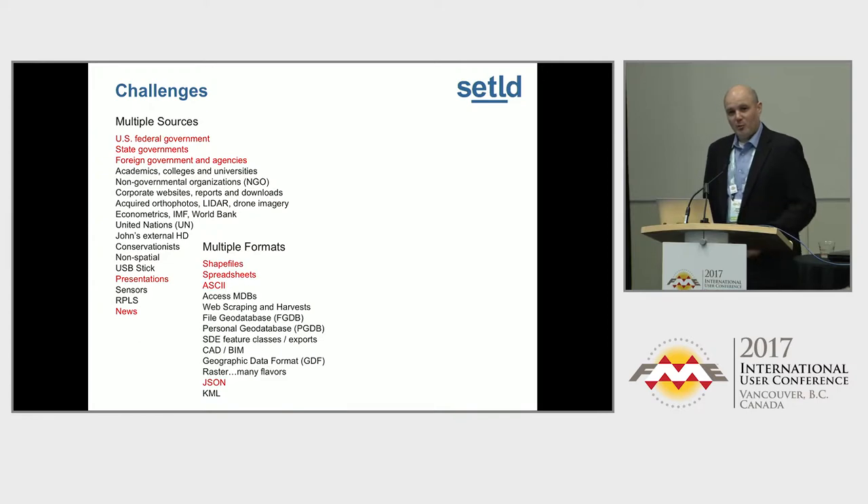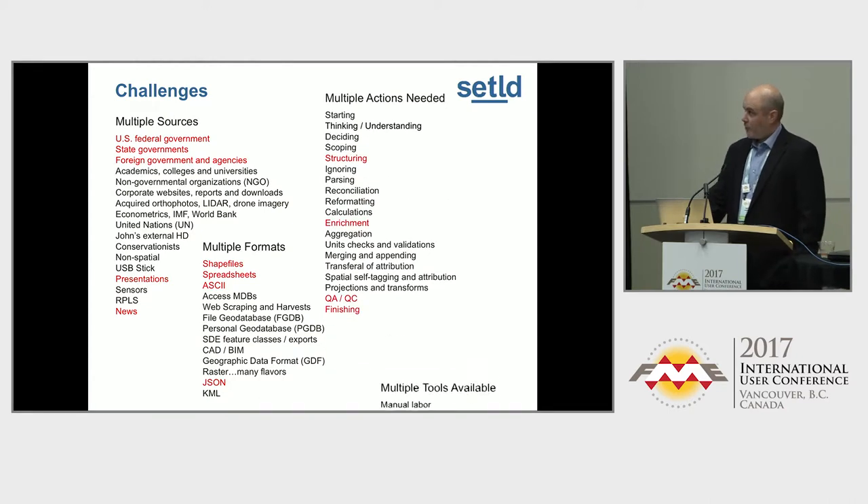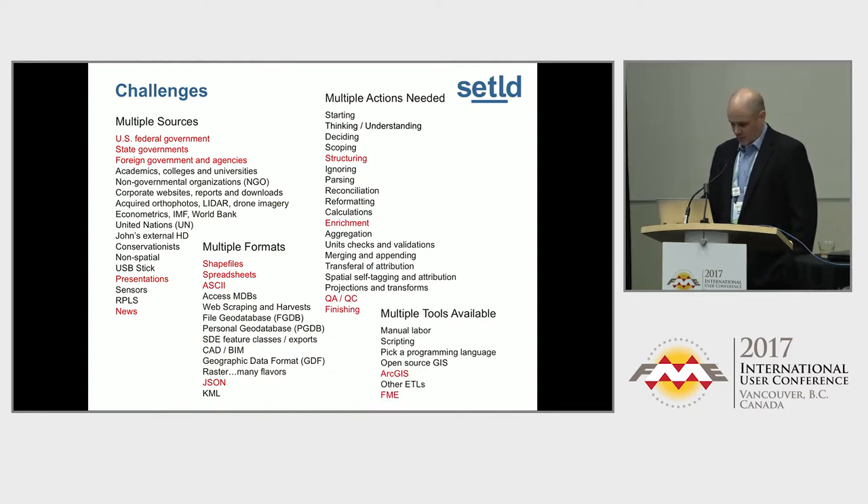Obviously there are multiple formats involved — I'm sure all of you know this. A lot of ASCII files come down for our Gulf of Mexico job. We take a lot of JSON straight from the web. And then you have your traditional geodatabases and shapefiles. So then we need to do something — structuring the data. When we build scripts to pull this data down, where do we put it, what do we call it, and is it sustainable? Can my FMWs pick it up at the end of the night?